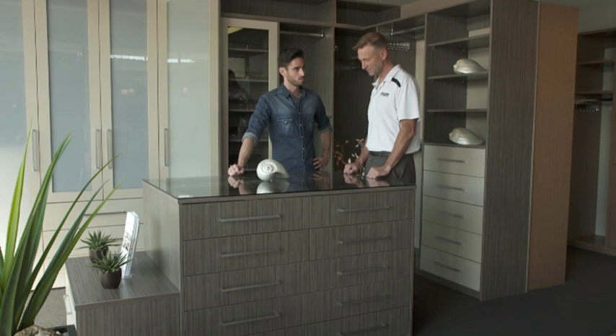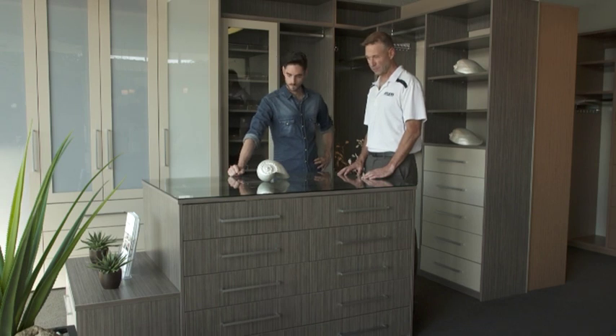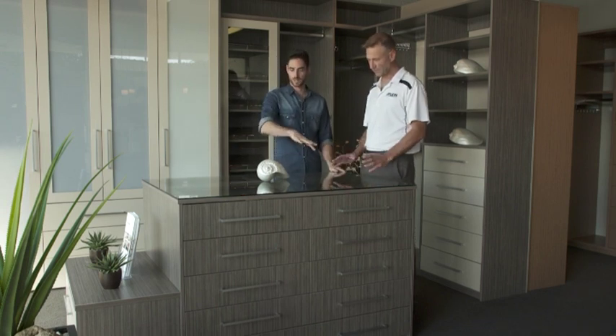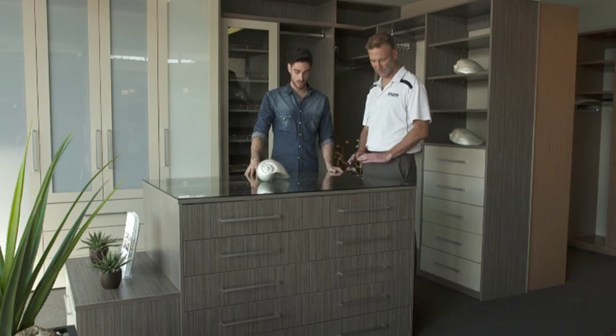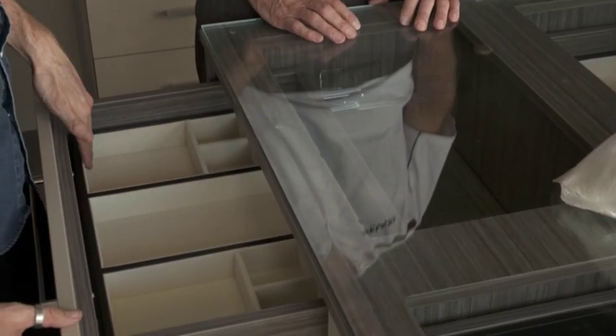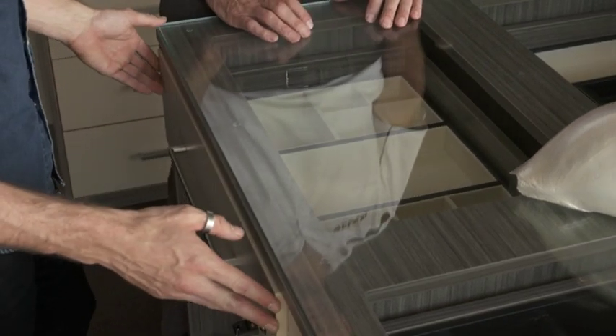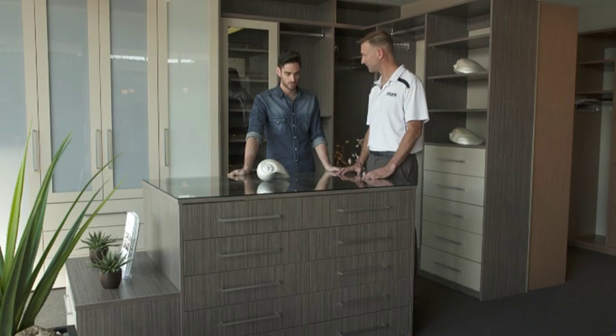So what sort of stuff are we seeing in wardrobes at the moment? Is there anything that everyone has to have? This type of thing is generally what people are after these days. Island benches — clear tops — it gives people a chance to show off their expensive watches, their accessories, their jewellery. You once would never ever do that; you'd close the door and that would be that. It looks great too.